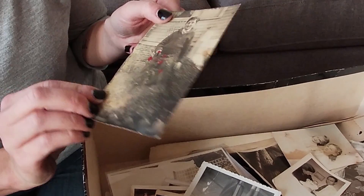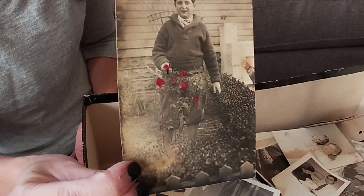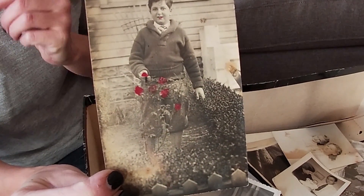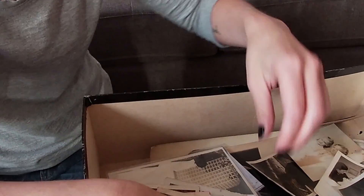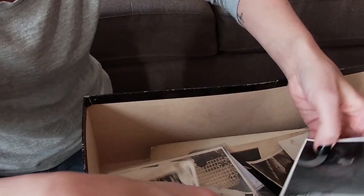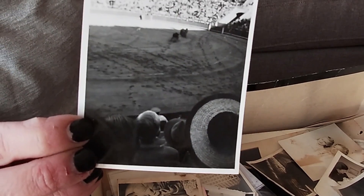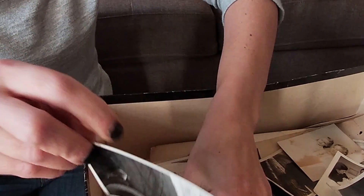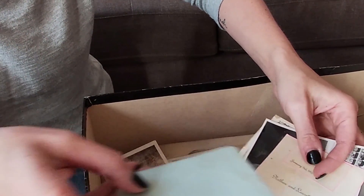This would be great for Valentine's Day — this boy holding the flowers, and they were hand-tinted roses. There's also bullfighting photos in here — the guy I purchased the box from had mentioned it. And some of these are just your ordinary everyday photos.